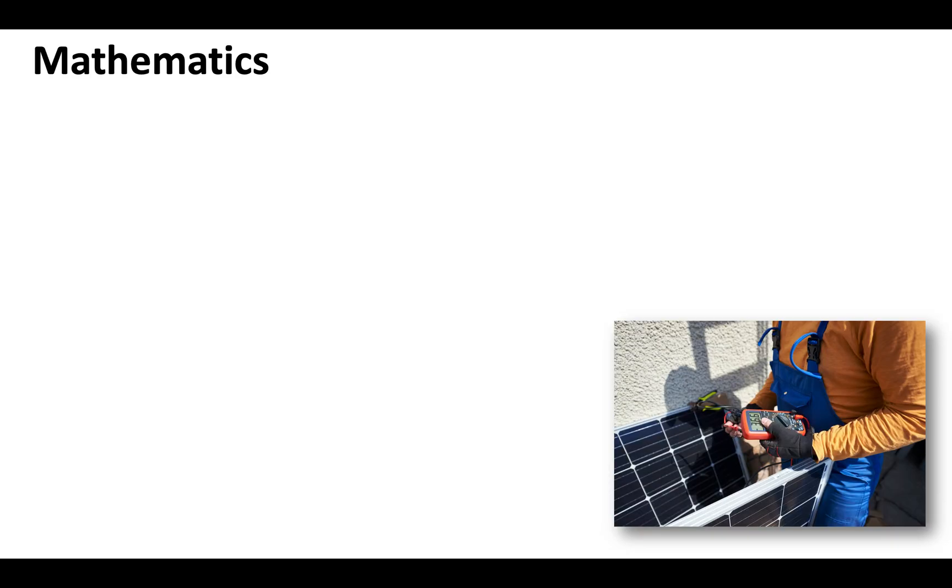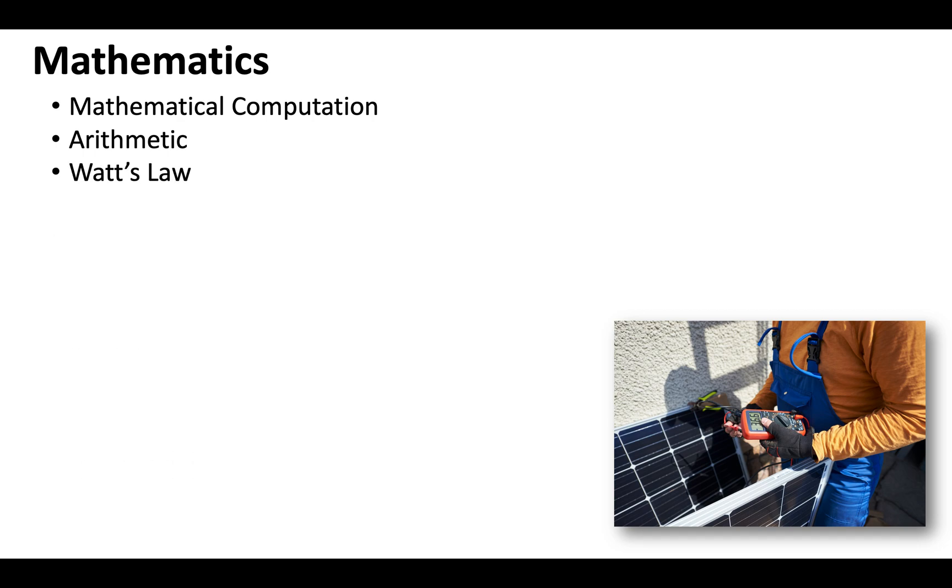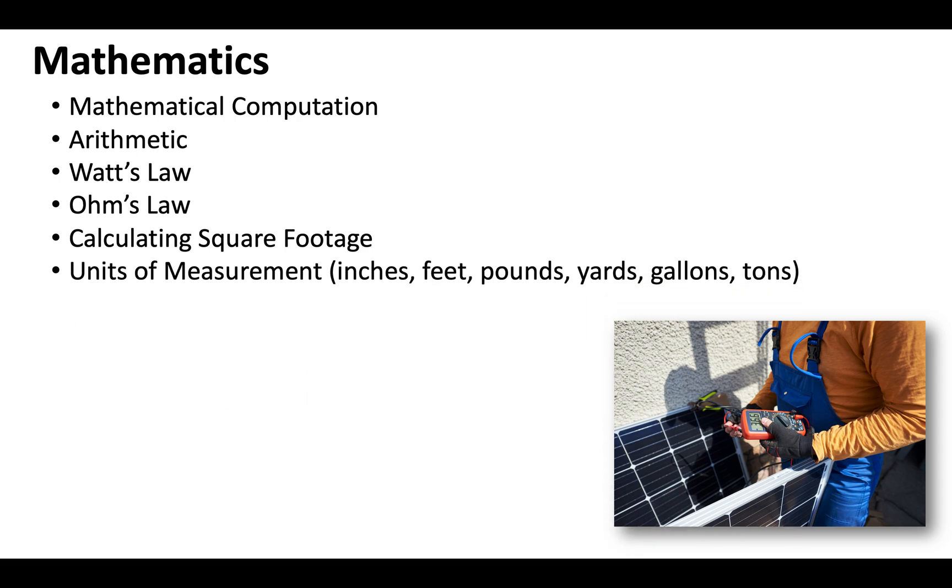When it comes to the mathematics of the C46 license exam, know your mathematical computation — your arithmetic, so addition, subtraction, multiplication, and division. Understand Watt's law. There are going to be a lot of electrical related questions, so Ohm's law and Watt's law you'll definitely want to be familiar with. Understand how to calculate square footage, your different units of measurement, and job costing — so decimals and percentages. There's a lot of math that could potentially come up on this exam, so make sure your math skills are tight.